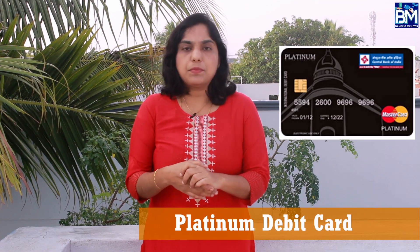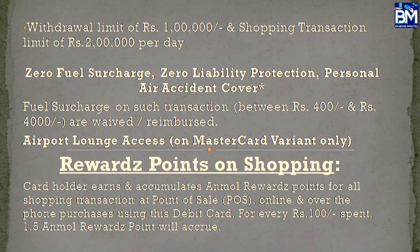The next card is the Platinum Debit Card. This is for high net worth individuals — you can do large transactions. If you use ATM per day, you can withdraw rupees 1 lakh, and you can do shopping per day of rupees 2 lakhs. There are various daily allowance options and features. If you are a high net worth individual, you can apply for the fuel surcharge, which will be zero fuel surcharge.